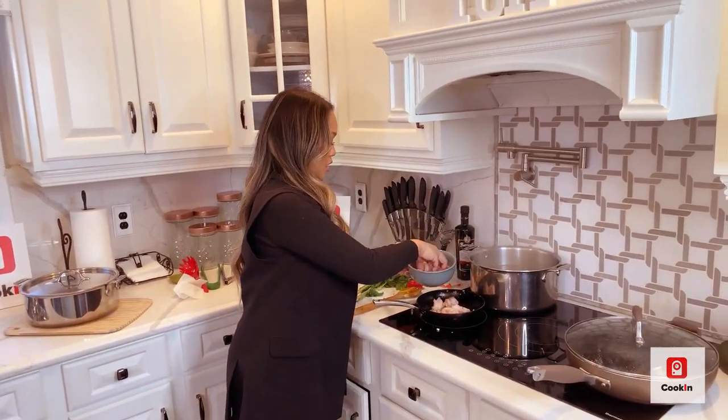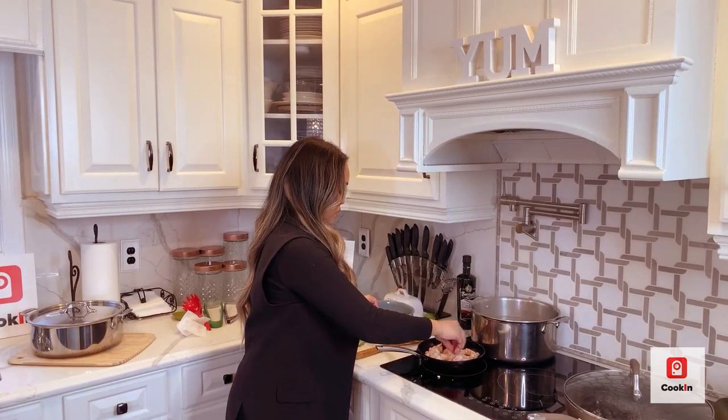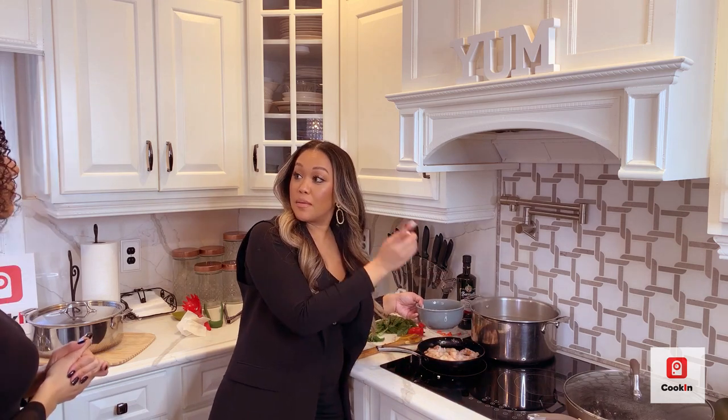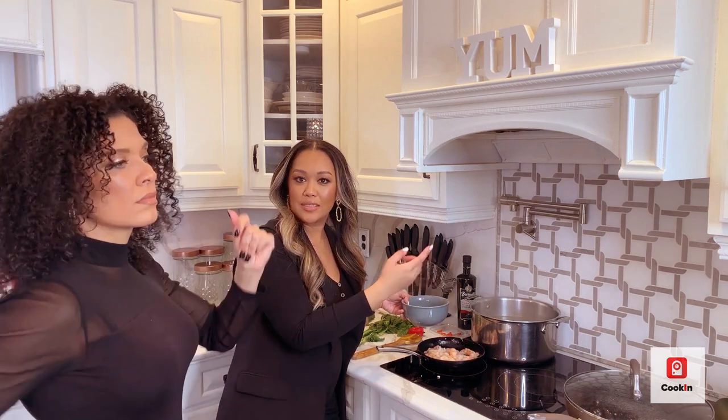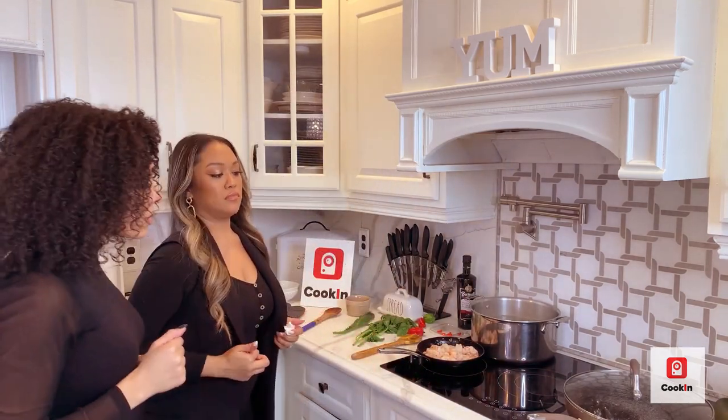All right, so talking about the cooking app — if you download Test Flight on iOS and look for Cooking (that's cooking without the G), you can follow your favorite chefs, get updates on what's going on, and basically make your own meals at home. Why not?